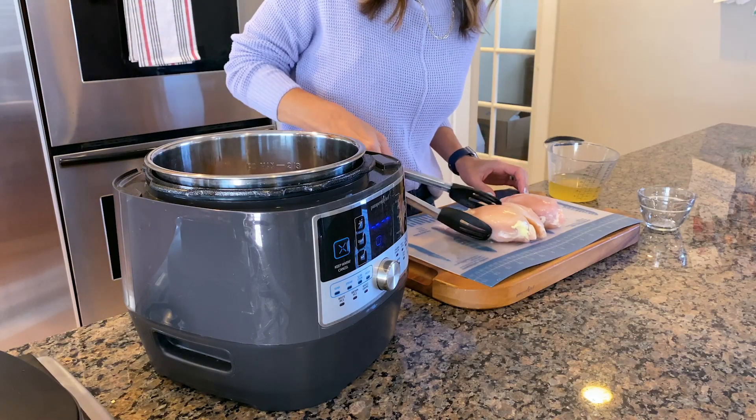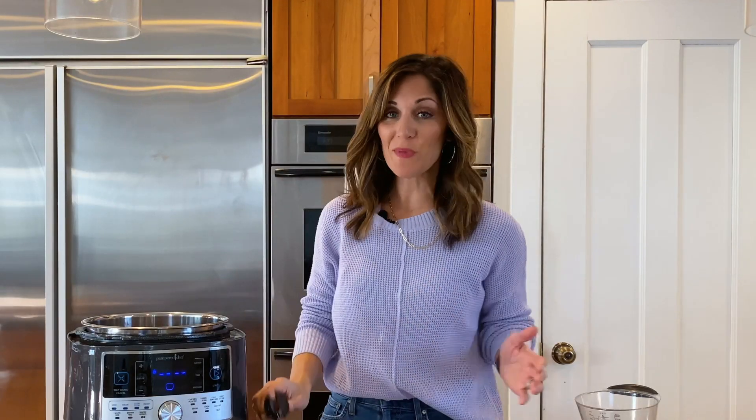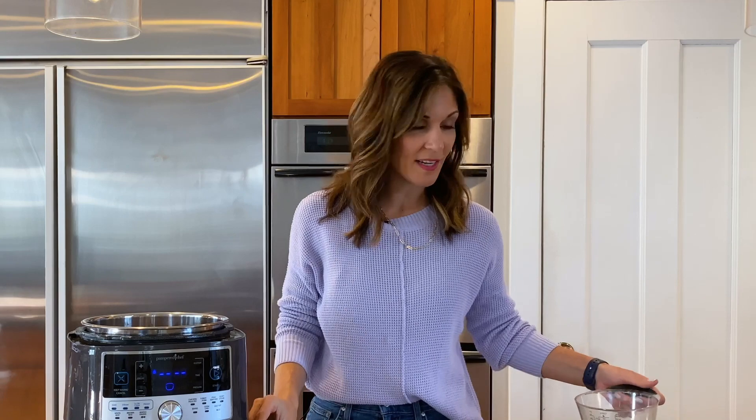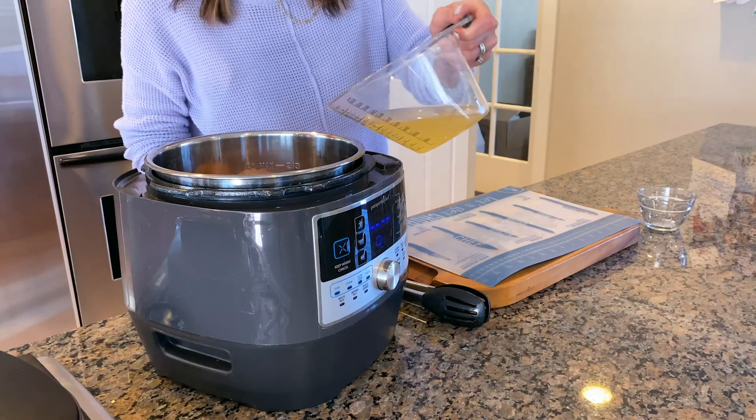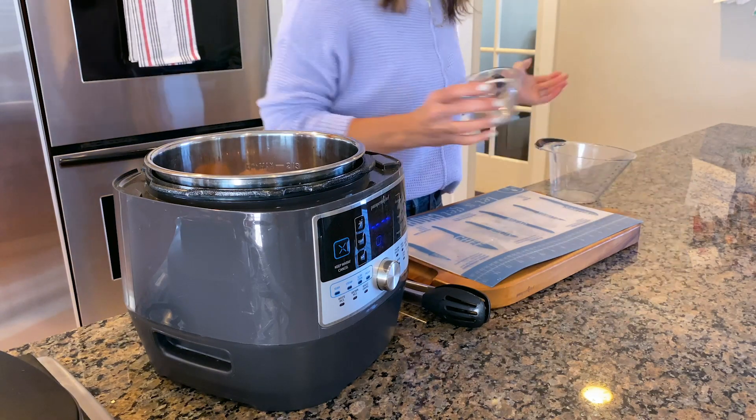I've got some nice big pieces of chicken. A good tip when you're batch cooking is to keep the seasoning really simple. I like to add a little bit of chicken broth — you could do water too, but chicken broth adds some nice flavor — and then just some salt and pepper. Instead of a rub or a fancy sauce, just keep it simple, and then you can season the chicken the way you like it when it's done.